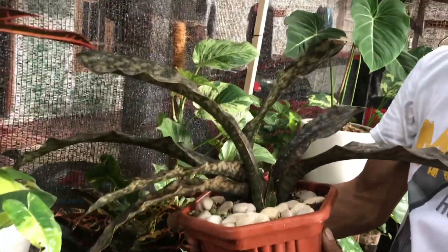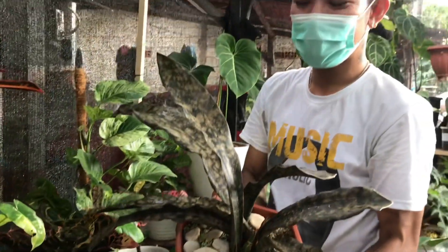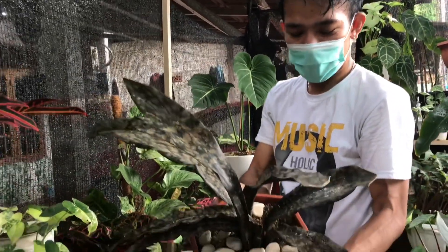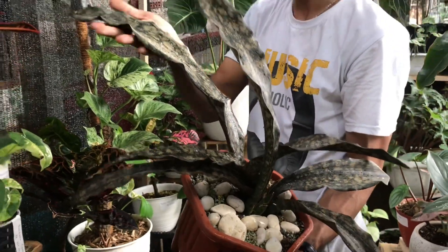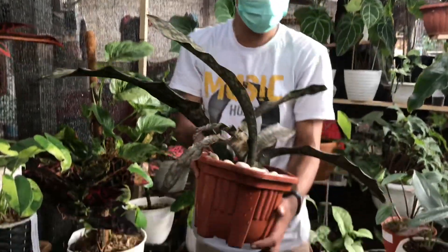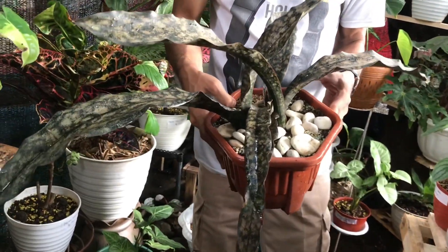Nah ini apa? Kirky — Sansifera Purba, Kirky. Berapa? Ini 200 ribu, udah gede banget ya. Tanduk kerbau. Oke deh siap. Sansifera tanduk kerbau, Kirky ya.